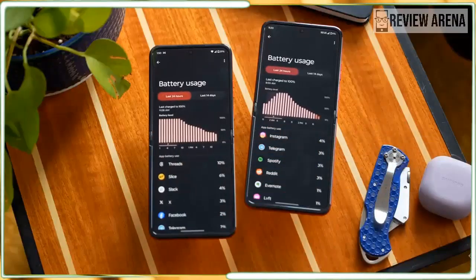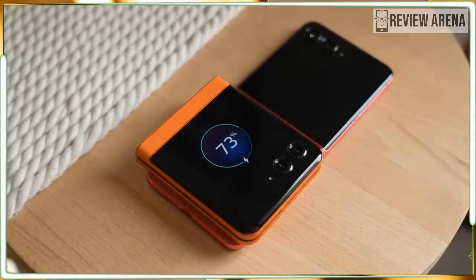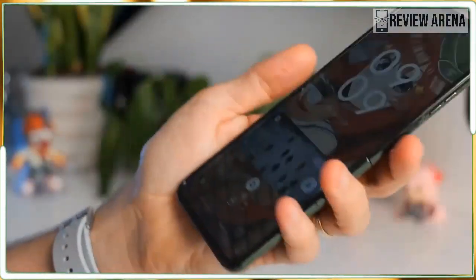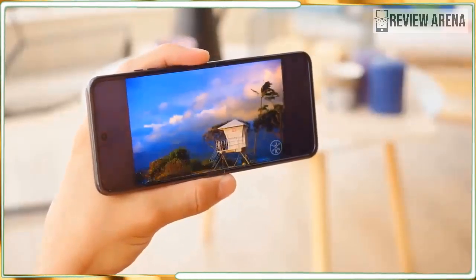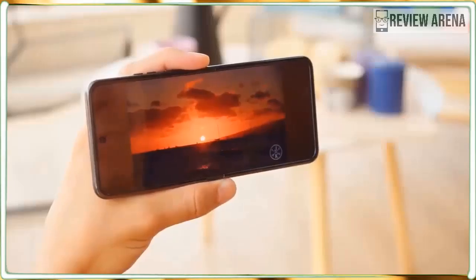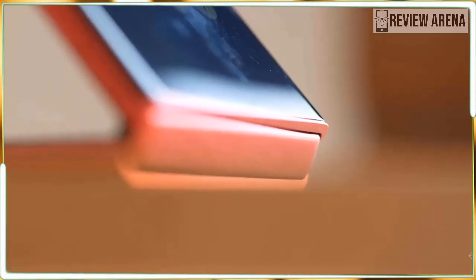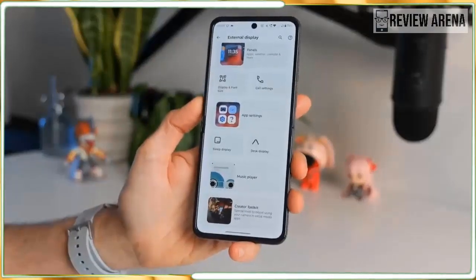If you want a phone that's cooler than what everybody else is carrying, get the Razr Plus 2024. Watch eyes widen when you fold it in half and tuck it away. Check the smiles on the cover display as you take a group photo. This is a phone for showing off, and my biggest design complaint is that I can only choose one color. Check back around the new year — Motorola has partnered with Pantone for two years straight to launch Razr phones in Pantone's color of the year.